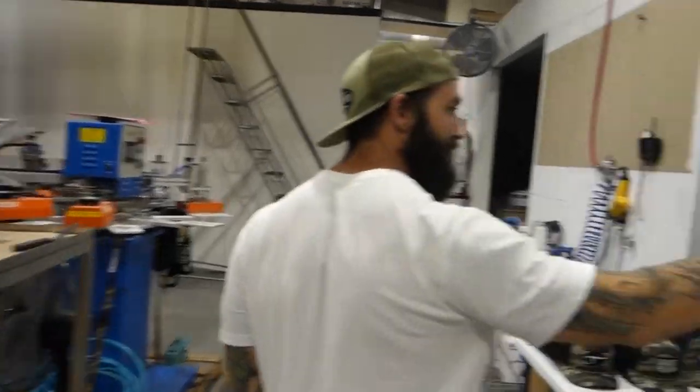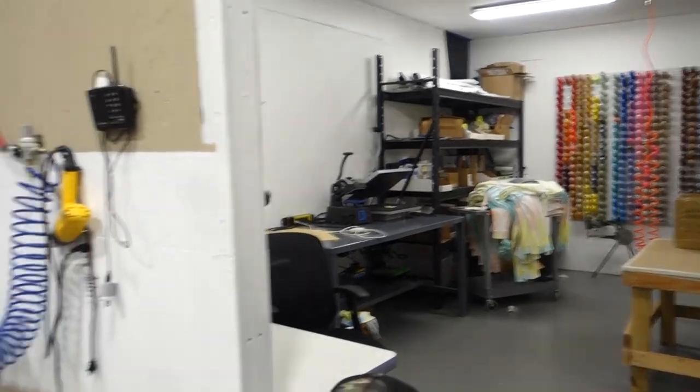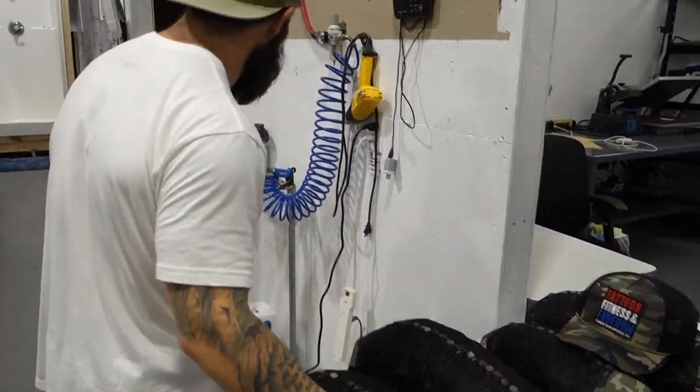We're doing bordering here — guys are doing bordering. This six-head automatic machine — we have our threads over there. We do a lot of patchwork; patchwork is huge these days. Let me know if you want to catch up on that.